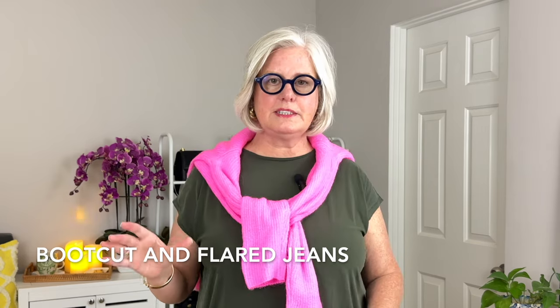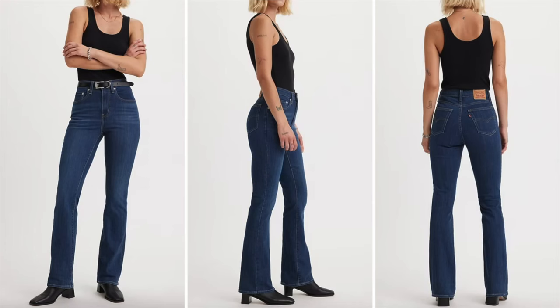Boot cut and flared jeans are excellent for a pear shape because they help add balance to the wider hips and thighs — that little kick at the bottom balances out your hip. The Levi's 725 Boot Cut jeans offer a very slight flare that balances out the hip, and the fit through the thighs is snug but comfortable.